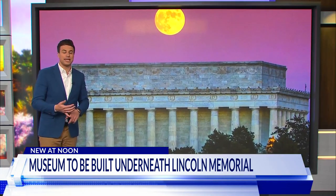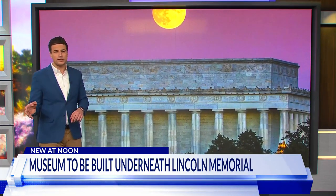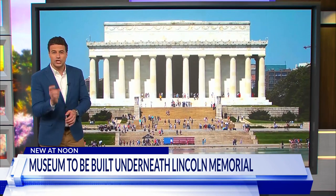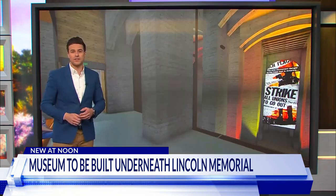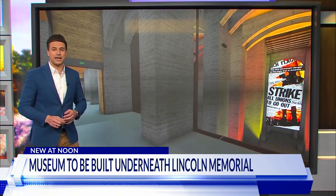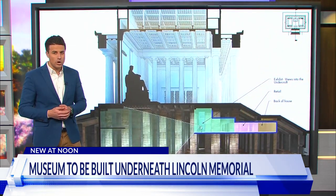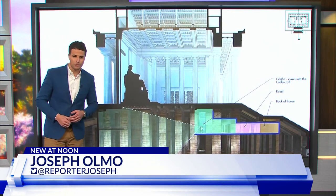Construction is set to begin in March of this year, and should be done by 2026, which the National Park Service says is perfect because it'll be just in time for the 250th anniversary of American independence. The price tag of this project — a cool $69 million. Reporting here in the studio, I'm Joseph Omo.